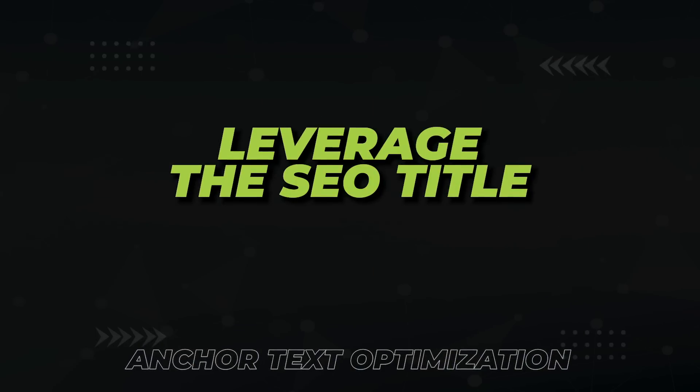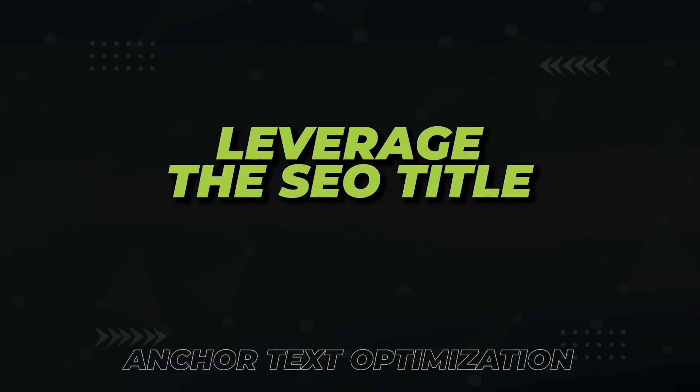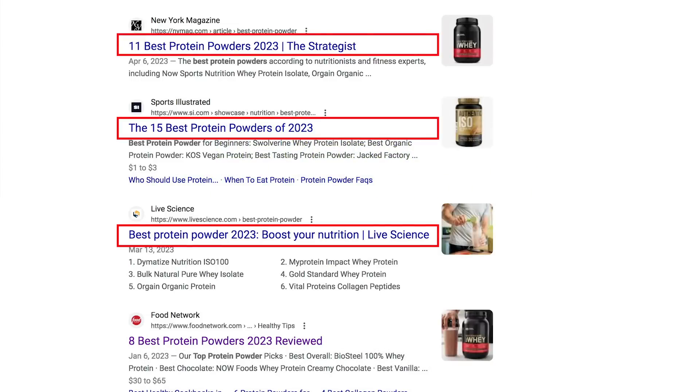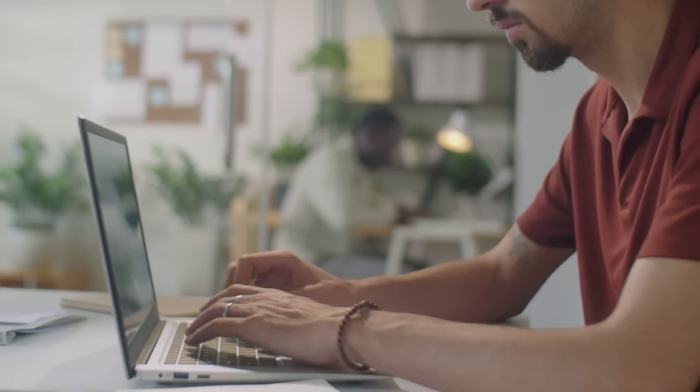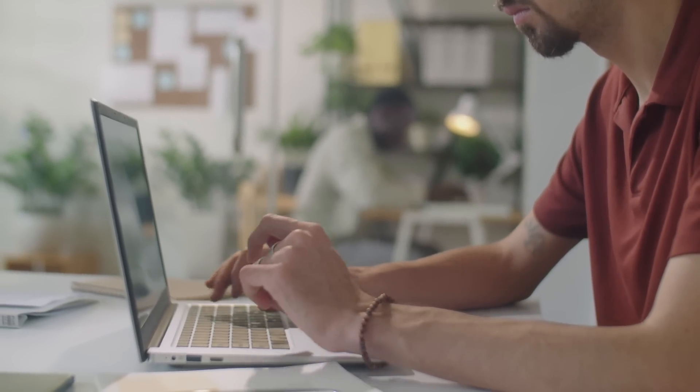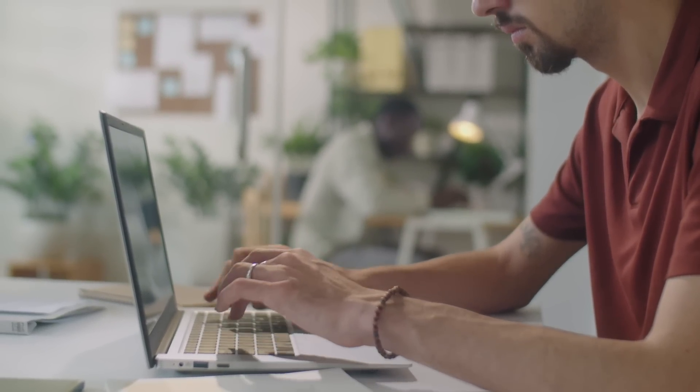The next technique that no one is really talking about is leveraging the SEO title. Your SEO title is the title that shows up on the search engine results page, and the data shows it's a very common anchor. If you're doing on-page optimization correctly, your SEO title should include your target keyword. If you've already maxed out on your target anchor limit, you can leverage your SEO title to build a few more target anchors without risking over-optimization.